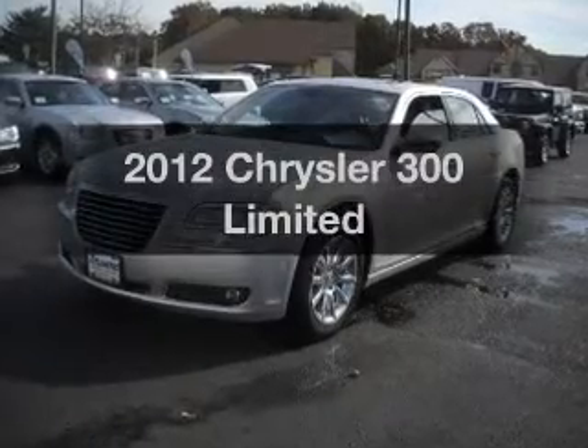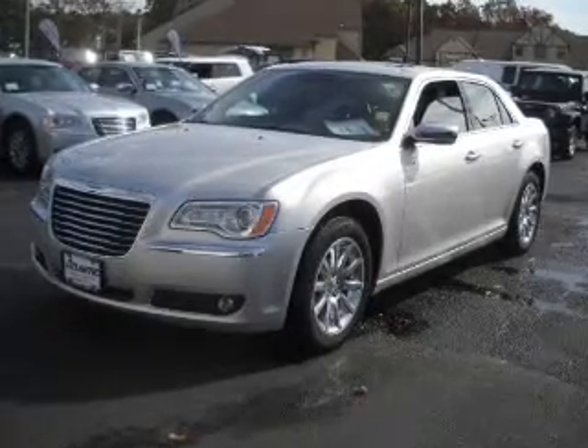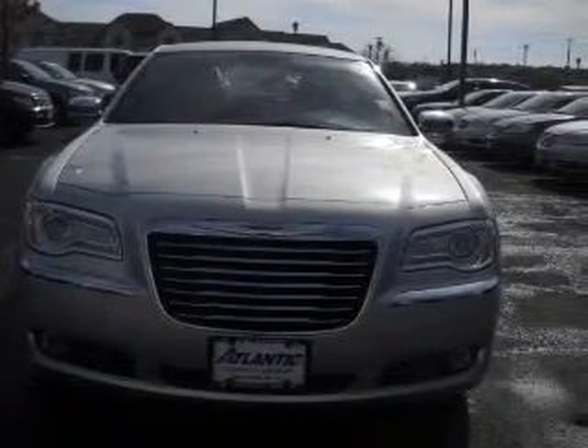Introducing the 2012 Chrysler 300 — everything you need under one roof with this great vehicle. With a reliable six-cylinder engine connected to a smooth-shifting automatic transmission, and anti-lock brakes to help you bring your vehicle to a safe stop.